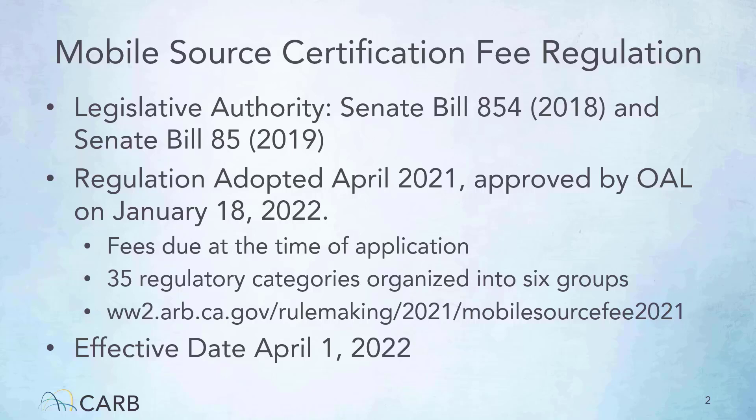Starting in 2019, CARB staff worked with the affected manufacturers to create a fee structure that was adopted by our Board in April 2021. The new fee structure requires an upfront fee at the time of product application. There are 35 different categories organized in 6 different certification groups. This tutorial focuses on the Heavy Duty Engine, Vehicles, and Greenhouse Gas Certification Group. To read the regulations, please go to our webpage shown here.